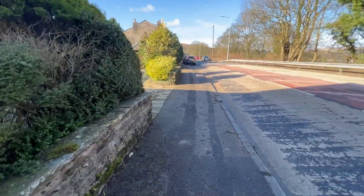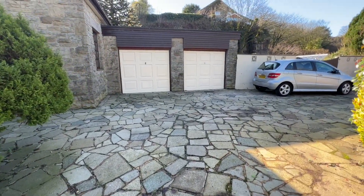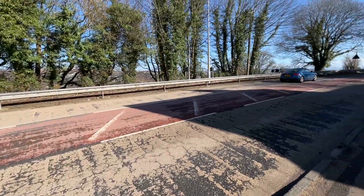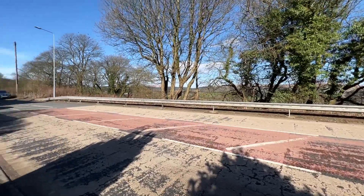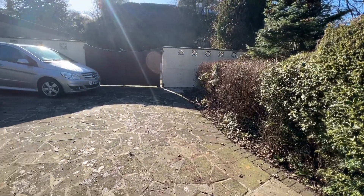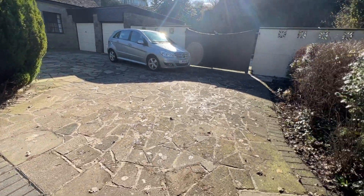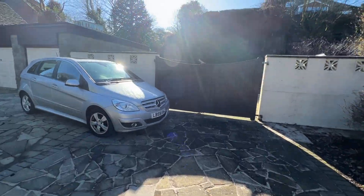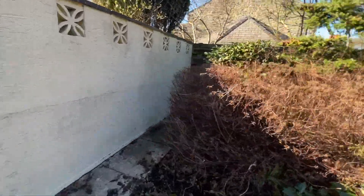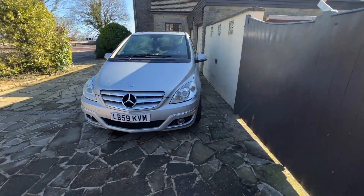It gets better and better. We have here a dual entrance drive with a double garage. It's an in-and-out driveway, and not only have we got a double garage but there's space for another one there. There are double gates and more space going to the fence. Parking clearly isn't an issue.